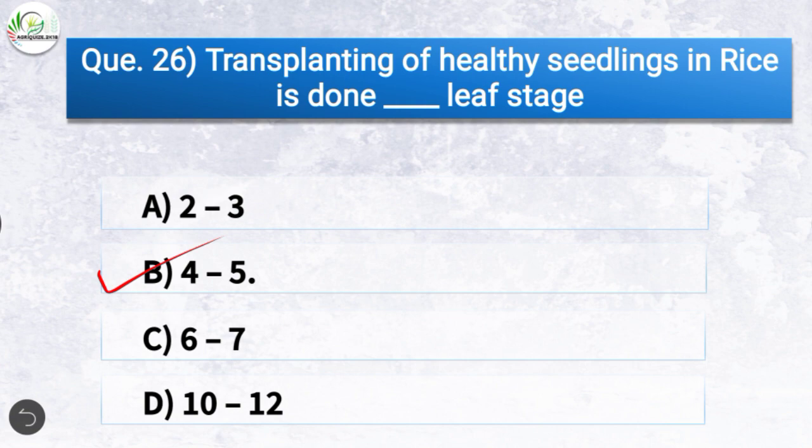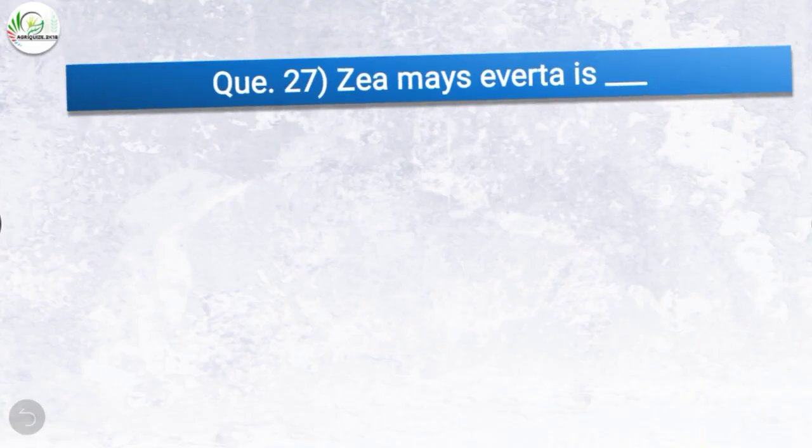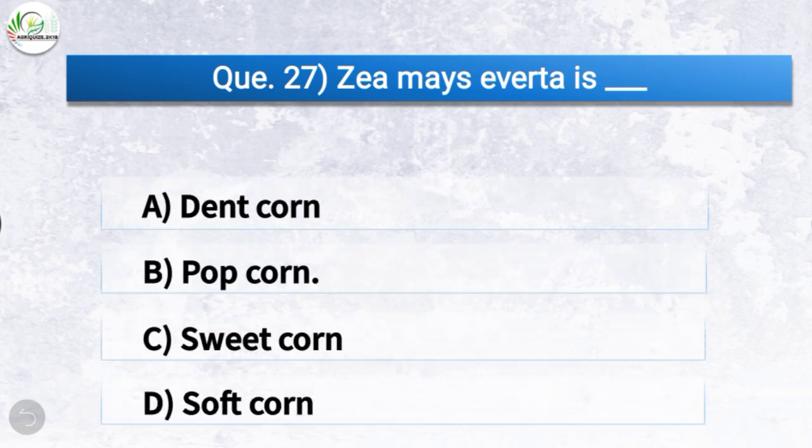Question number twenty-seven: Zea mays everta is — the correct answer is option B, popcorn. So Zea mays everta is popcorn.